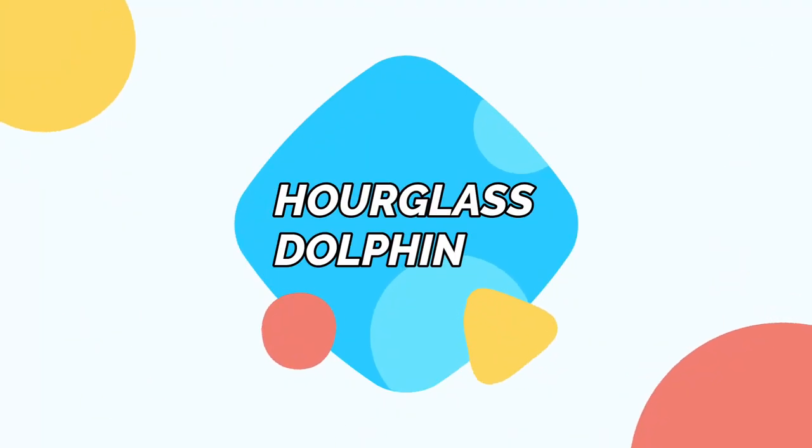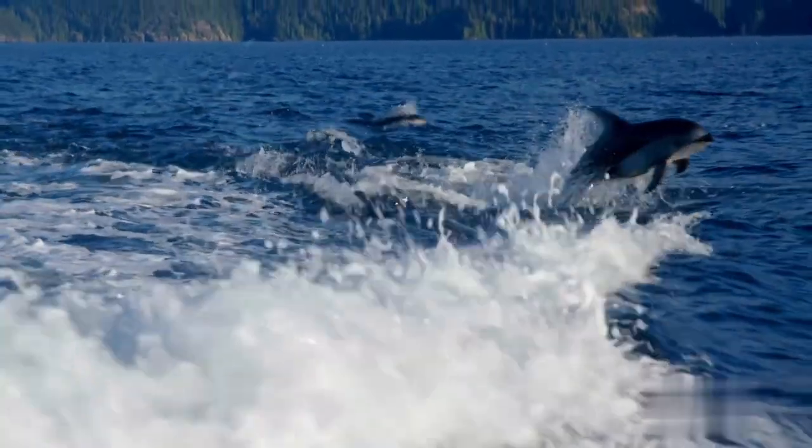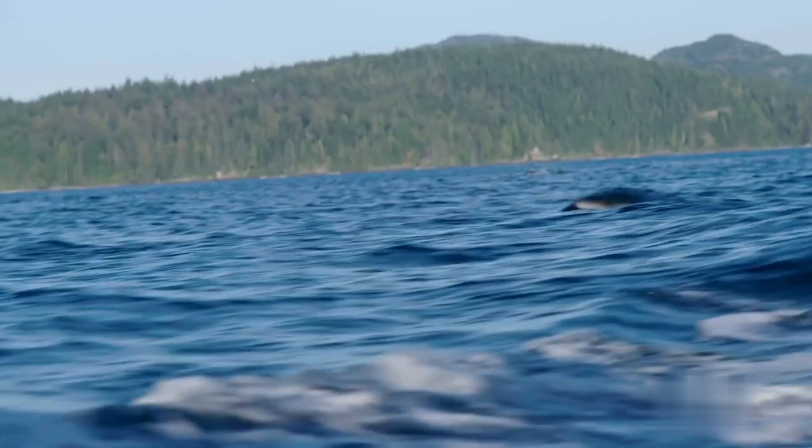Hourglass dolphin. Hourglass dolphins are rather beautiful compared to other dolphin species since they have black tops, white bellies, and white patches and lines on the side. Adult males can grow around 5.9 feet and weigh 200 pounds.